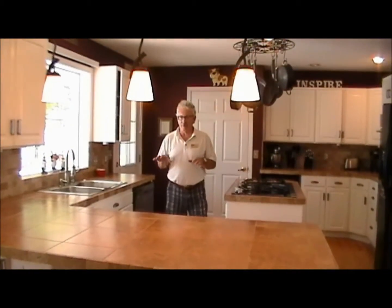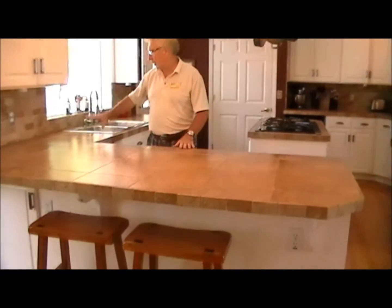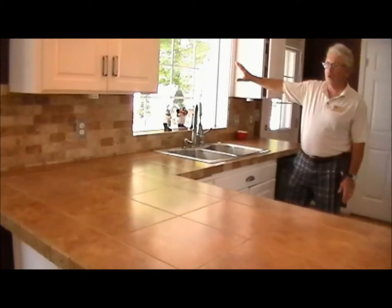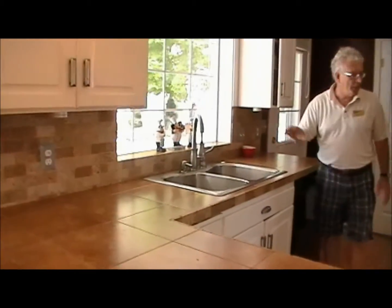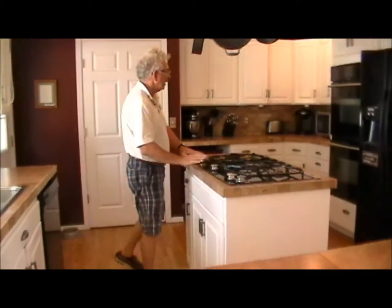This is the delightful kitchen at Valley Vista. Beautiful ceramic tile tops and backsplashes here. This window here looks out into the backyard pool — we'll have a look at that. You have a large five burner gas stove here in the island.